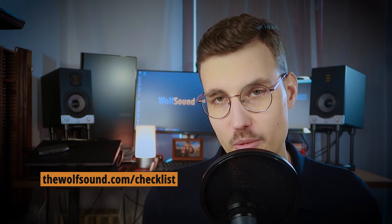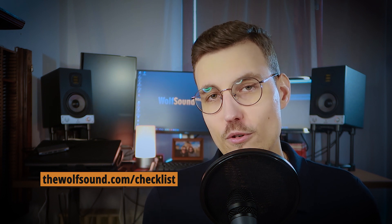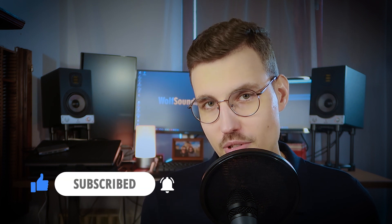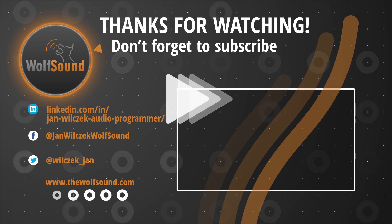So those were my 10 tips on succeeding in an audio programming job interview. I hope you will find them helpful — they did help me. Did I miss something? If so, let me know in the comments below. And if you want to become an audio software developer, be sure to download my free audio plugin developer checklist at dwolfsound.com/checklist, which lists all the things to master for becoming a full-fledged audio developer. If you enjoyed the video, please give it some love by hitting the thumbs up button and subscribing to the channel for more similar content. Thank you for your attention today — take care, bye.